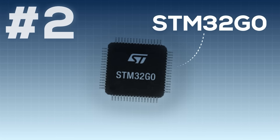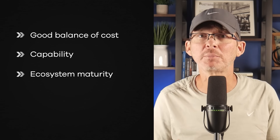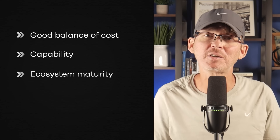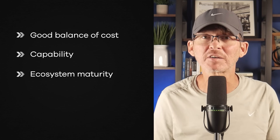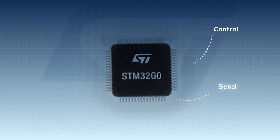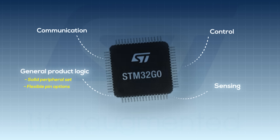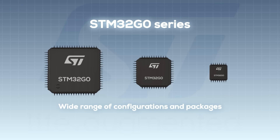Number two is the STM32G0 from STMicroelectronics. If I had to pick a single professional default microcontroller that gives you the most bang for your buck, this would be it. The STM32G0 delivers a good balance of cost, capability, and ecosystem maturity without unnecessary complexity. For most non-wireless products, it does everything you need without making your life harder than it has to be. You're getting a Cortex-M0 Plus core with enough performance for control, sensing, communication, and general product logic, along with a solid peripheral set, flexible pin options, all available in a wide variety of configurations and packages.